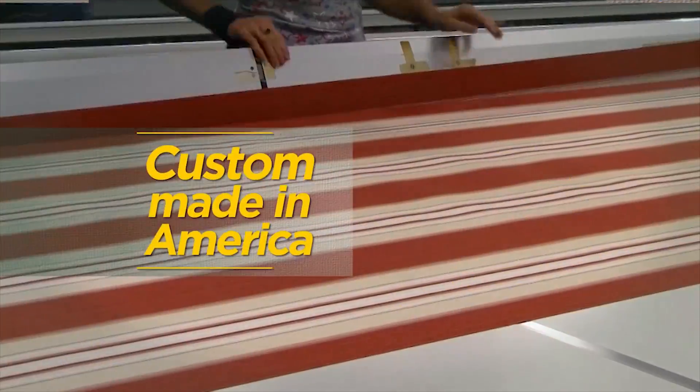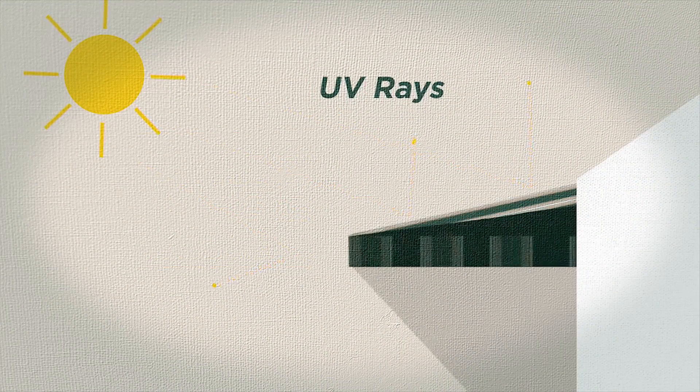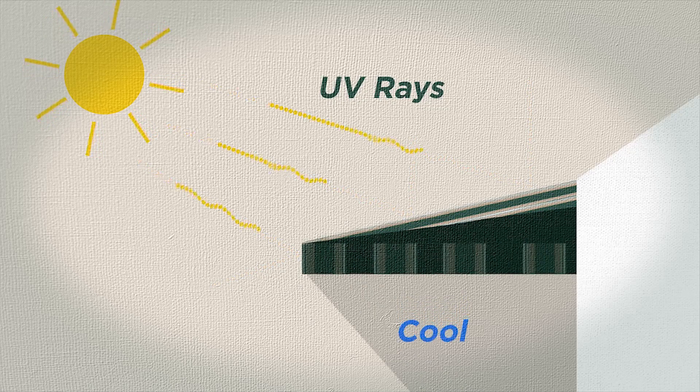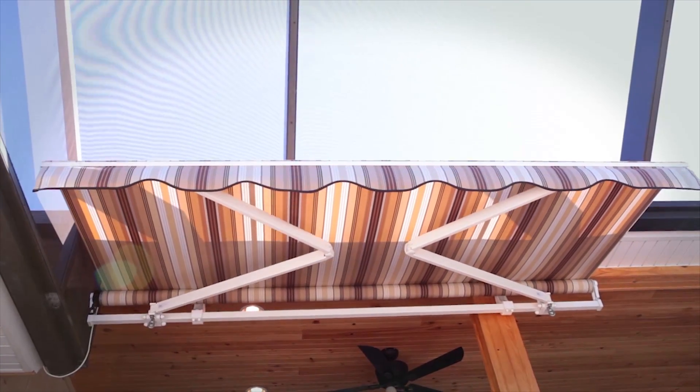Custom-made in America with over 100 fabric colors to choose from, Sunshade Retractable Awnings block the sun's harmful UV rays, beautify your outdoor living space, save on energy costs, and they are extremely easy to use.